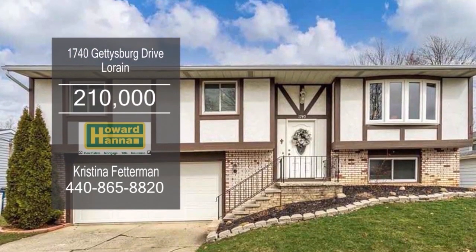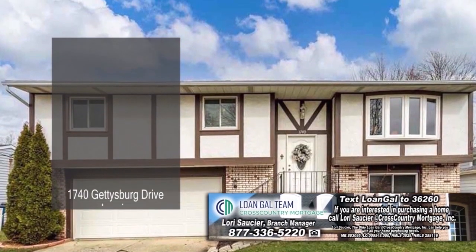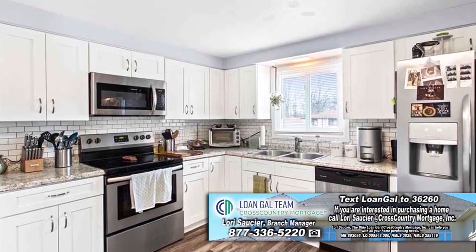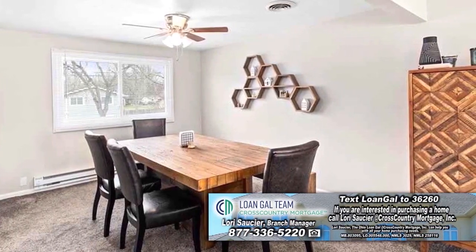This home in Lorraine features three bedrooms, one full bath, and two half baths. The updated kitchen has newer stainless steel appliances. Off the kitchen is the dining area, which leads into the living room.